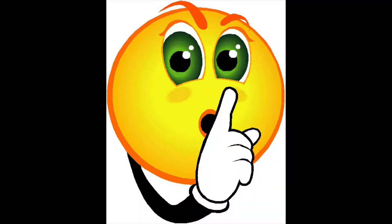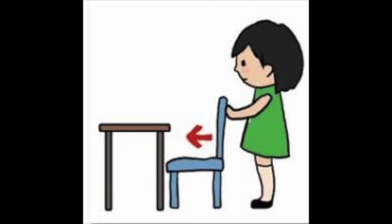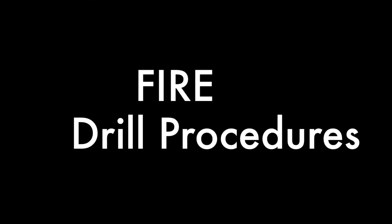If you are quiet, not talking, if your ears are listening and you are looking at the teacher, and you push your chair in to go wherever you need to be, you will be just fine during any emergency that occurs in the art room.